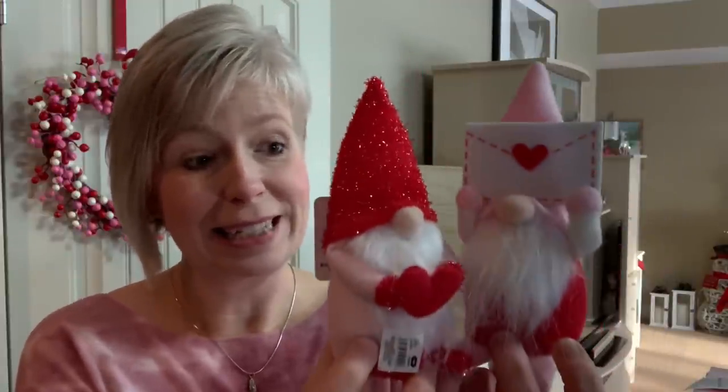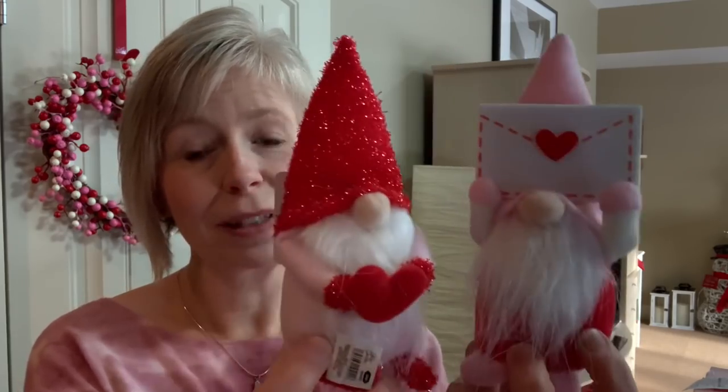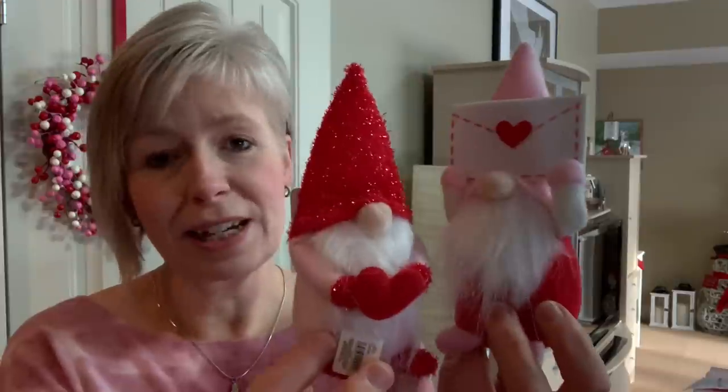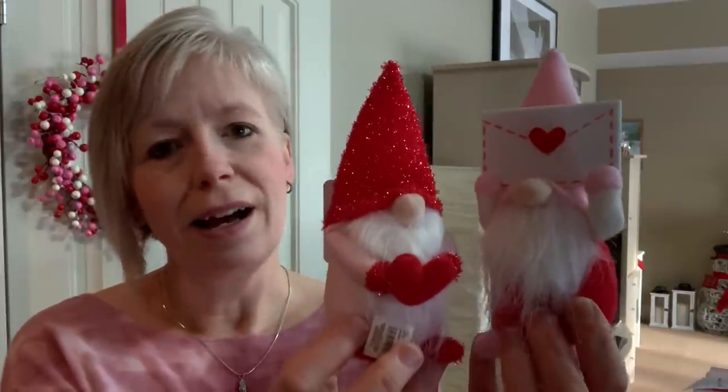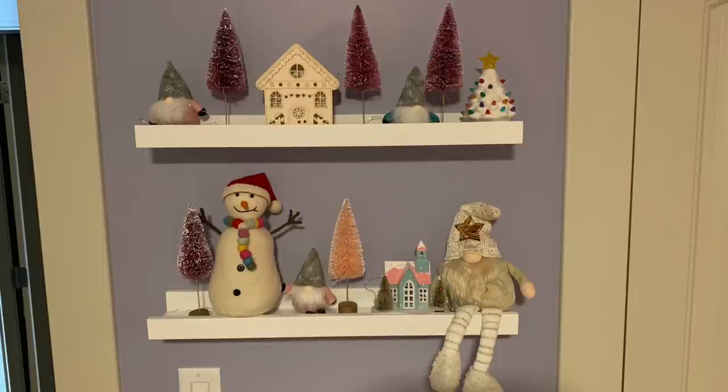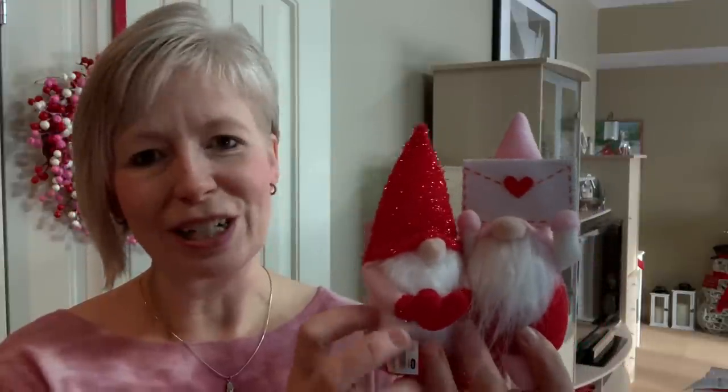The gnomes just keep on coming — Dollar Tree gnomes, we love them! Look at these adorable tiny little gnomes. They are so cute and would be the perfect size to put on a tiered tray. Megan actually got some floating shelves in her room a couple weeks before Christmas, and she really wants to do a Valentine's theme on them. So these guys are probably going to end up on her little shelf, along with a few other items coming up.